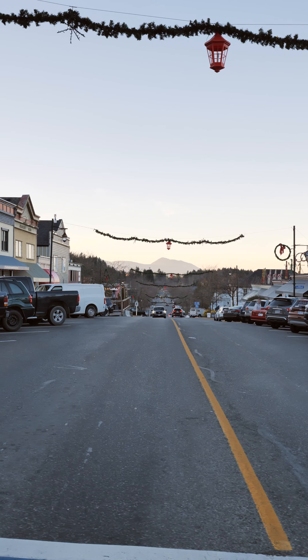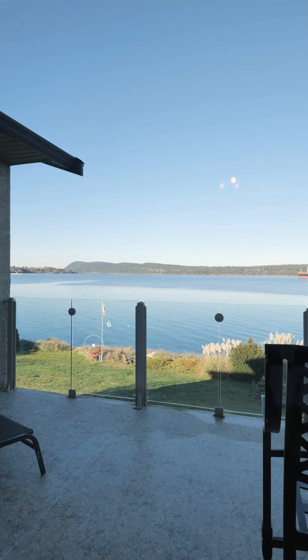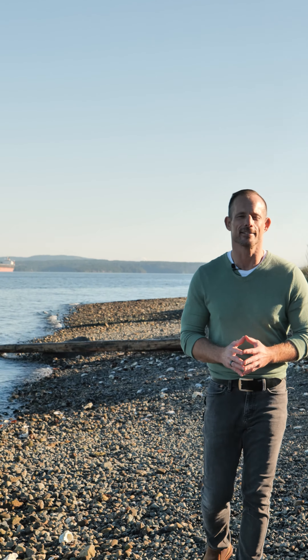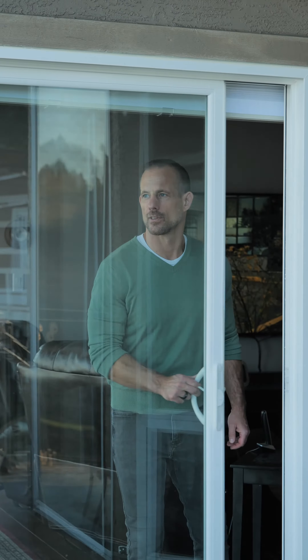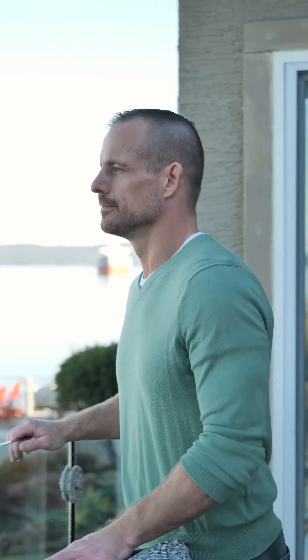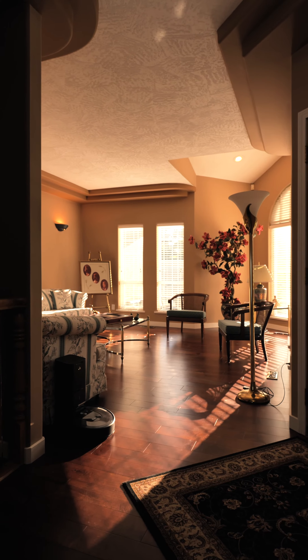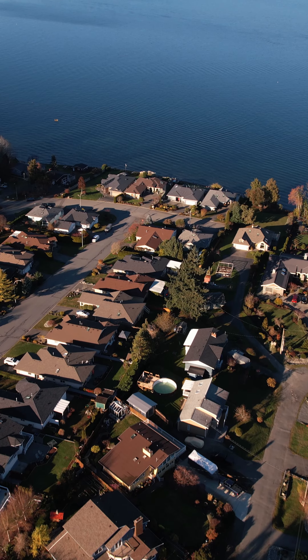Welcome to 409 Blair Place, situated in the quaint seaside community of Ladysmith. This five-bedroom, six-bathroom home sits on a quarter-acre, gently sloping, oceanfront, walk-on waterfront lot. Step out your front door, swim in the ocean, launch your paddleboard along some of the nicest shorelines Vancouver Island has to offer. Your front yard is an ocean lover's paradise.